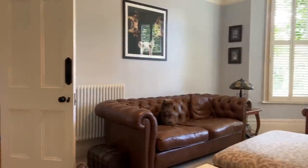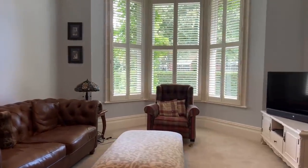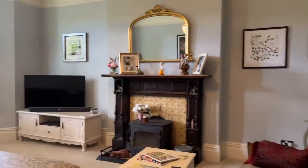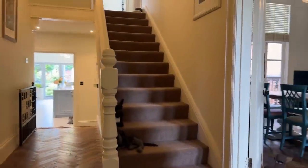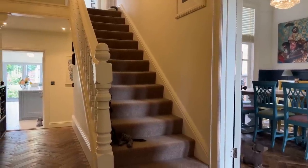It really is absolutely stunning. For those of you who know Lillington Road, we are within probably about 500 yards of the town centre here, so easily accessible to all of the best shops, restaurants, cafes, and all of the local amenities and schools that this fantastic town has to offer.